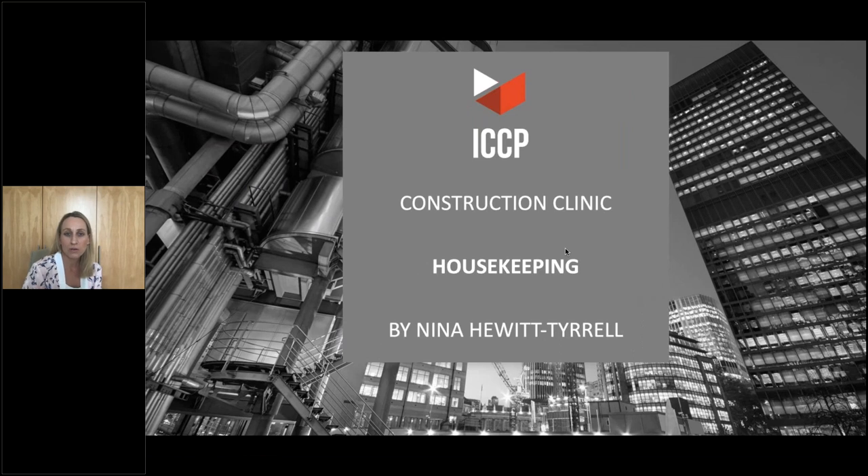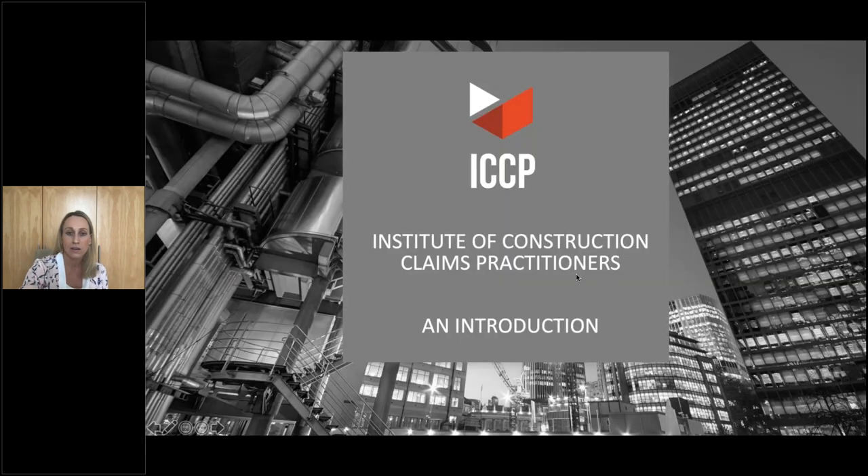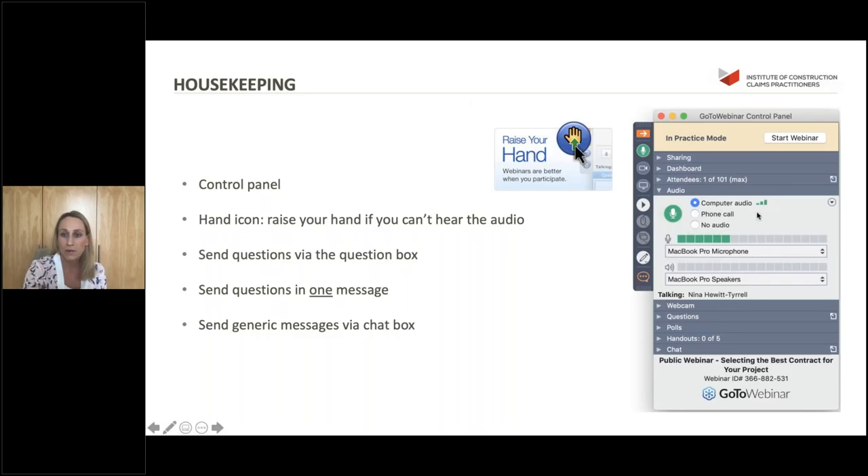Good afternoon everyone and welcome to today's construction clinic, which I think is the eighth in the series. If you're familiar with the clinics, welcome back, and if you're new, welcome. As usual I'll be going through a housekeeping presentation, a short overview of the ICCP, and then we'll introduce today's presenters and get to your questions. On your screen you should have a control panel - you'll see you have a question box, so if you do have questions for our presenters today please feel free to send them through.